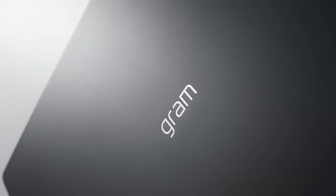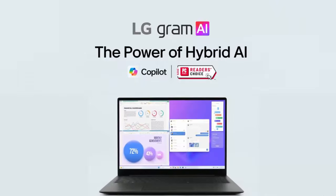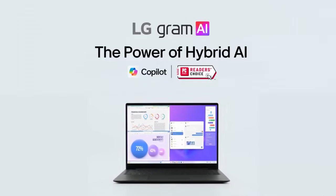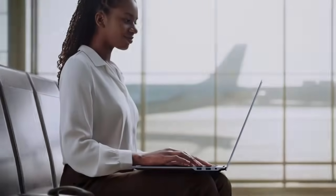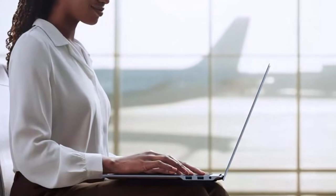But the 2026 LG Gram isn't just about hardware. AI takes center stage this year. Select models support both on-device AI tools and cloud-based AI features, including Microsoft's Copilot Plus PC capabilities. These laptops are designed to handle multitasking, productivity, and AI-assisted workflows, even when offline.